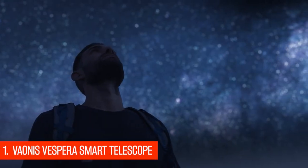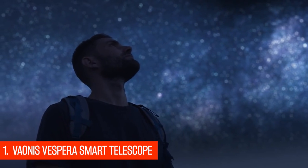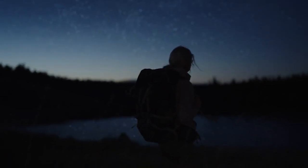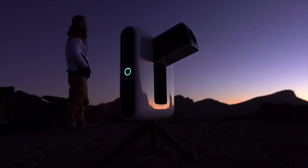And at number 1, Vaonis Vespera Smart Telescope. The notion of a telescope without an eyepiece to look through could inspire a few strongly worded letters from a lot of people, but we can't help but lust after this beautiful new telescope from Italian company Vaonis.